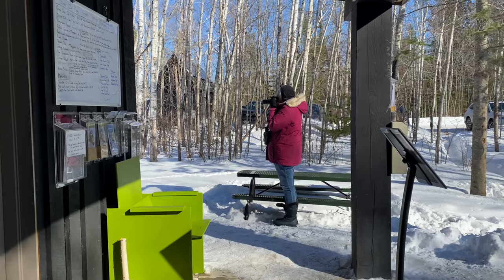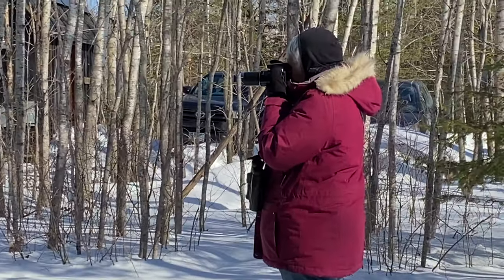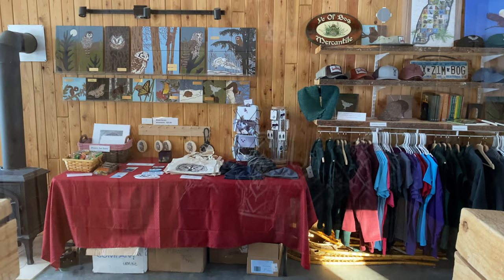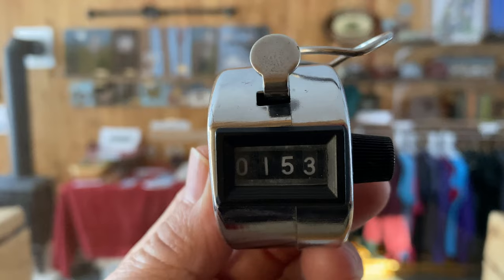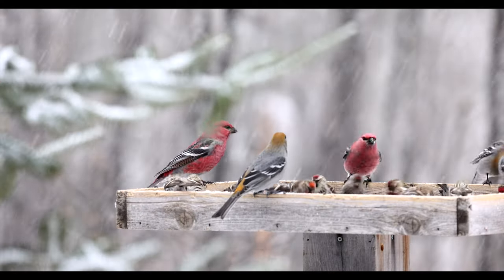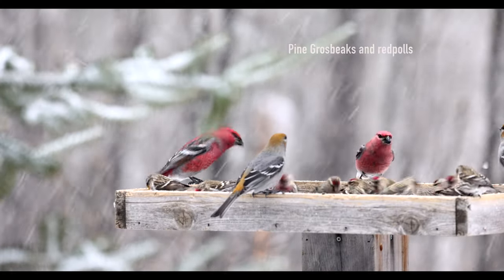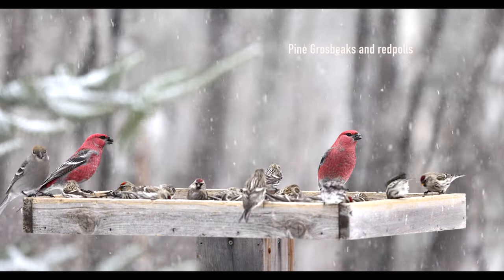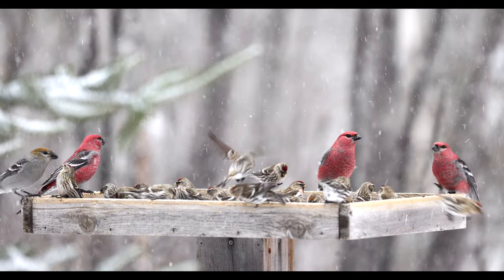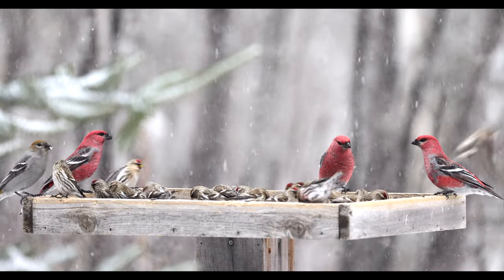Have a great trip! How many visitors did we have today — Saturday, February 26th? Wait for it: 153 nature-loving, bird-loving, owl-seeking visitors having a great time at the Welcome Center today.